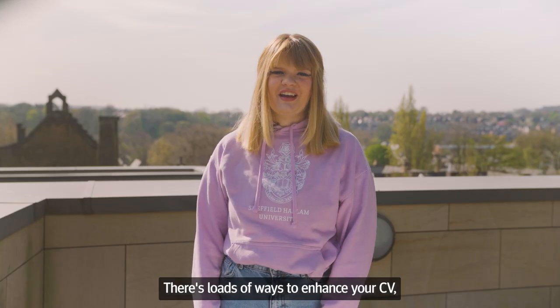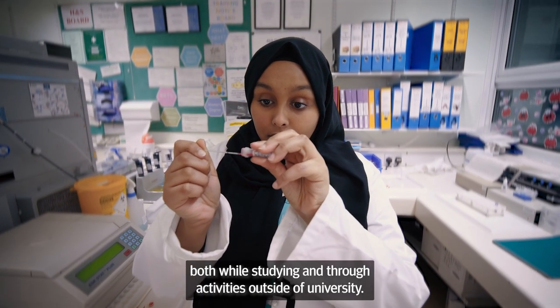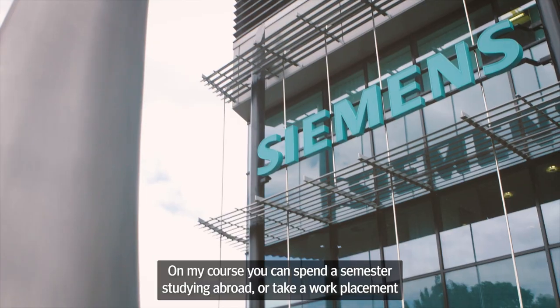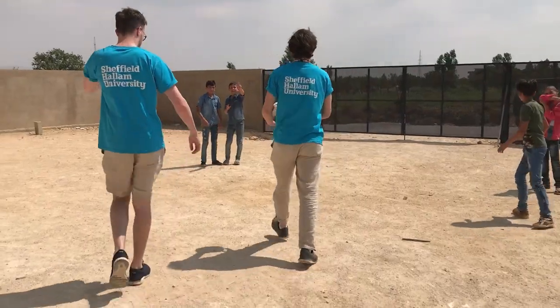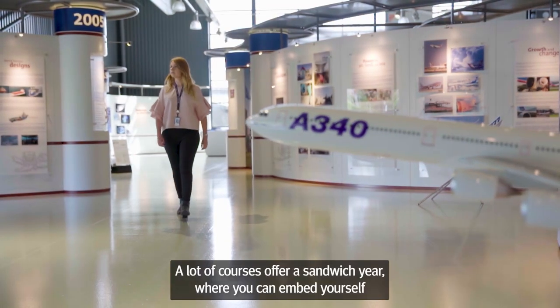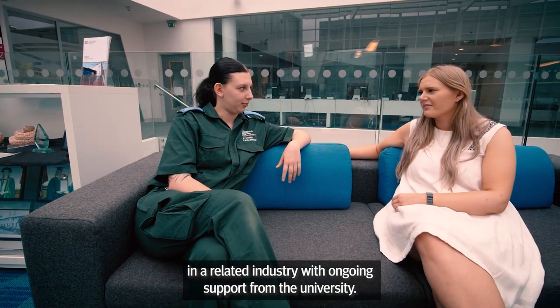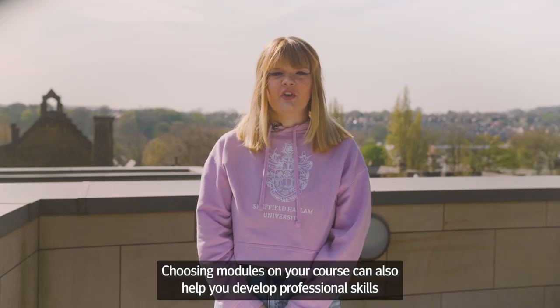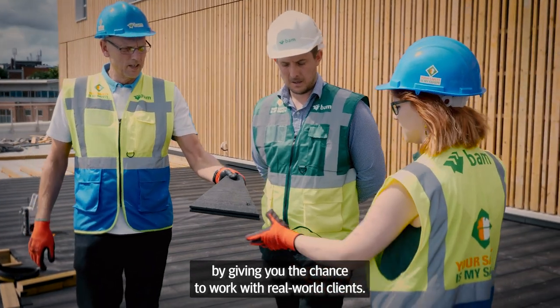There's loads of ways to enhance your CV both while studying and through activities outside of university. On my course you can spend a semester studying abroad or take a work placement which could be in the UK or anywhere in the world. A lot of courses offer a sandwich year where you can embed yourself in a related industry with ongoing support from the university. Choosing modules on your course can also help you develop professional skills by giving you the chance to work with real world clients.